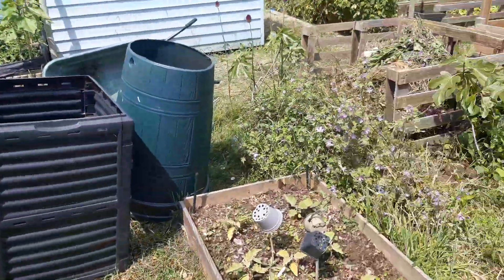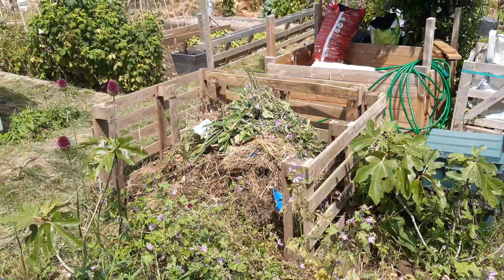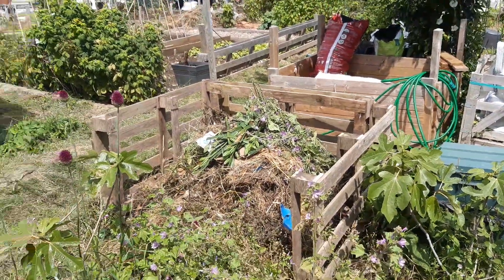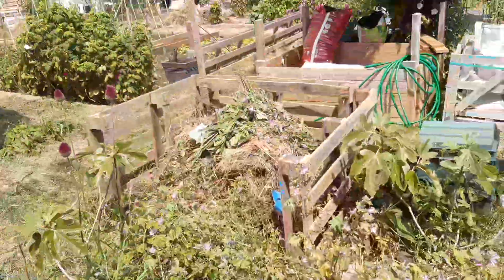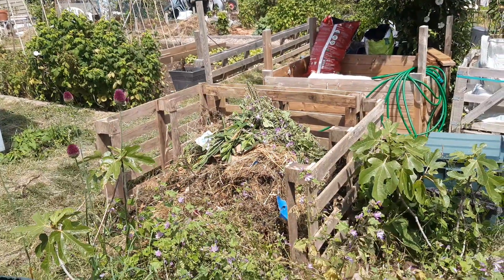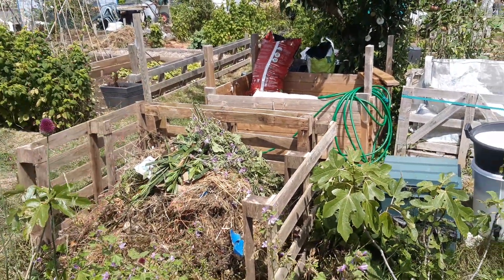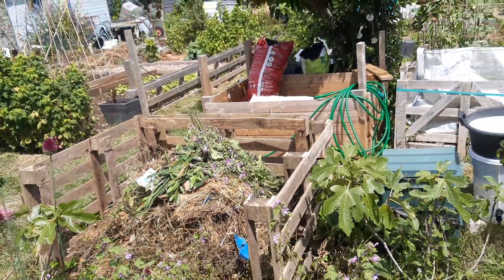I was going to quickly show you the compost heap. I've just spent most of today sawing up some pallets to build it — it's not fixed together yet. As I said in the last video, the old ones are just not big enough. What I've found in the past is that compost heaps work well when you basically just pile everything on and keep going, and then in about a year's time you dig the top layer off and underneath you generally get a decent level of compost.